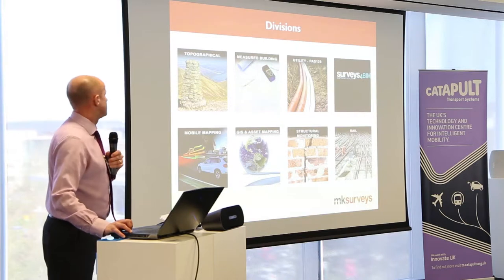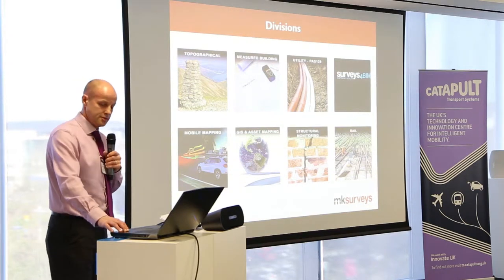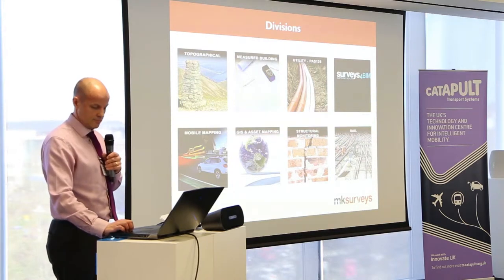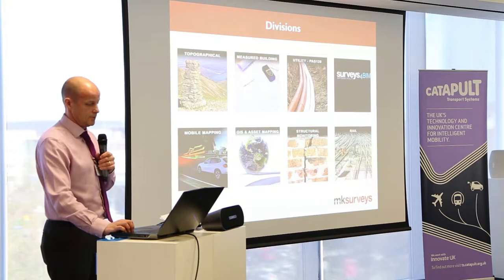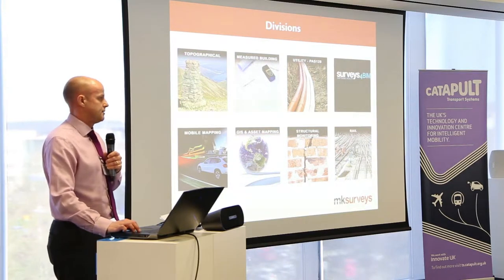As a business, we are split into various divisions managed separately, and there are some fair overlaps between them. The mobile mapping division is probably more of interest today — it does move into the GIS and asset management as well.